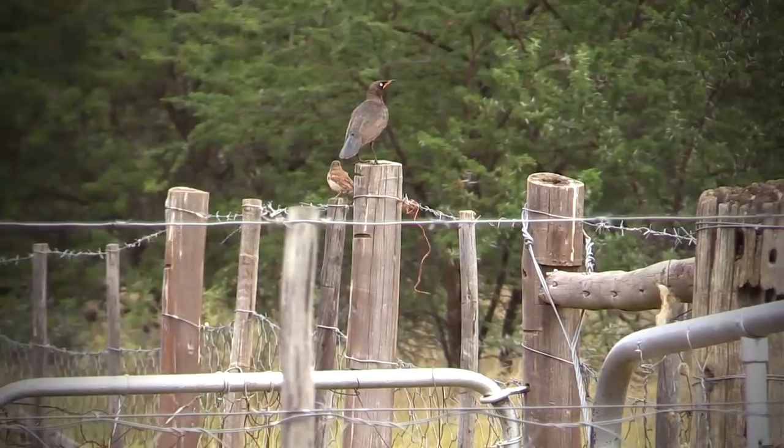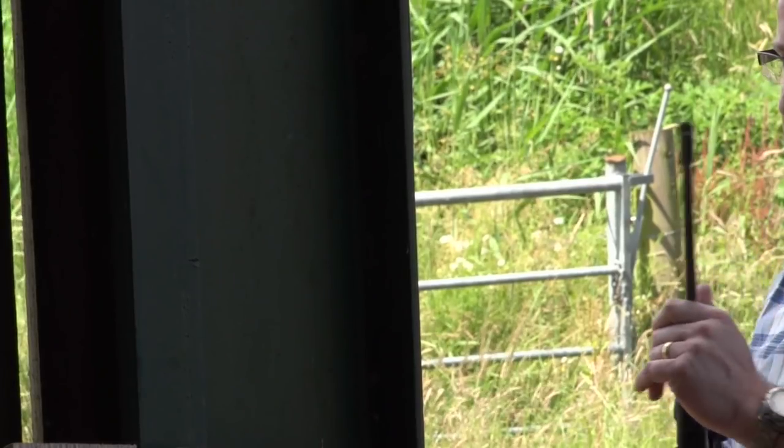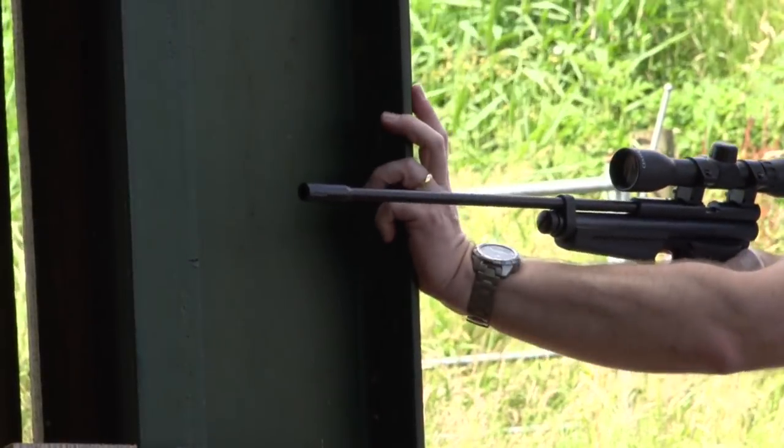One man's songbird is another man's pest species, as Richard Leonard proves on the farm in South Africa. Phil Price is hard at work testing Crossman air pistols. Welcome to Airheads.